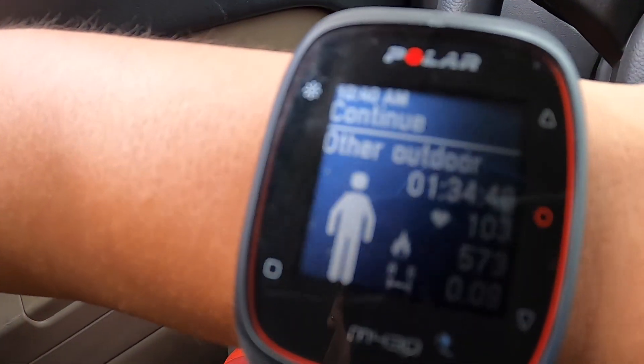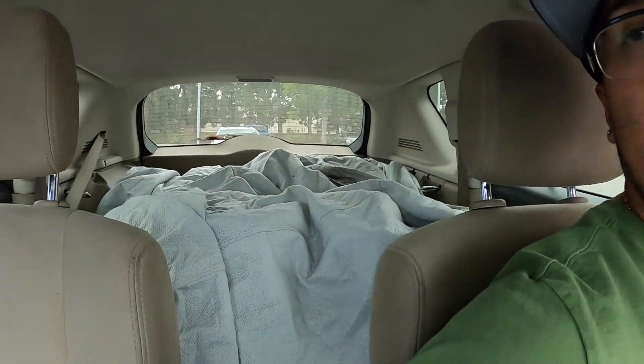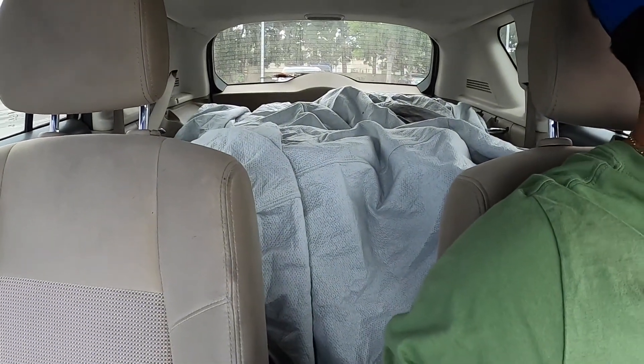Just got done with a good workout. 573 calories — not bad. Now let's go slap on these tires.